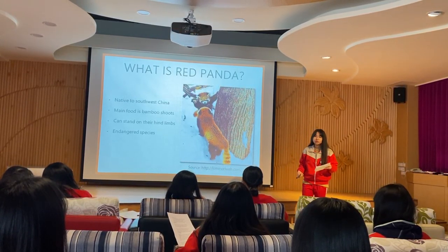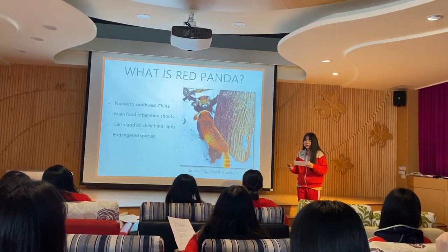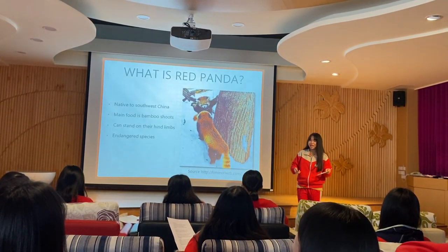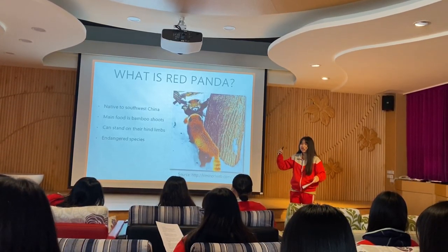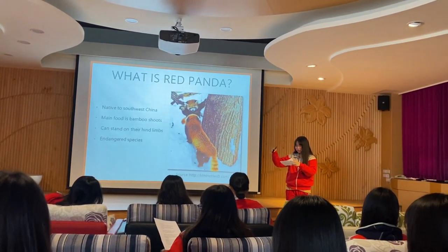The natural enemies of the red panda include snow leopards, weasels, and humans. When they feel threatened, they try to climb onto trees to escape the danger. But if unable to escape, they can stand on their hind legs to make themselves appear larger and use their sharp front claws to defend themselves — just like in this picture. It's very cute, right?